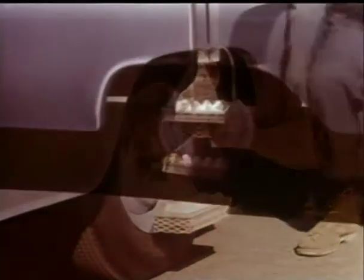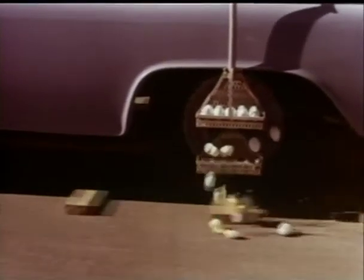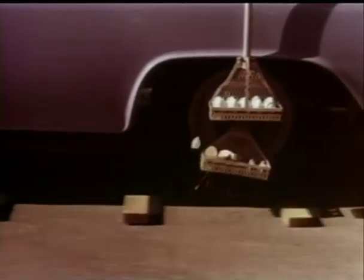Fragile eggs. Now let's see what happens in slow motion. Look at the eggs in the lower basket — they're scrambled. While the eggs in the upper basket, where your truck load rides, are hardly moving.